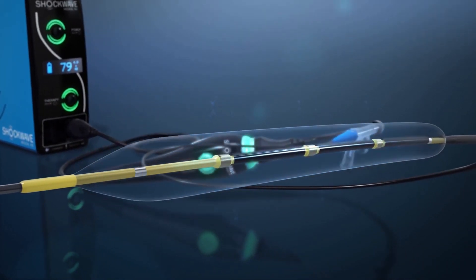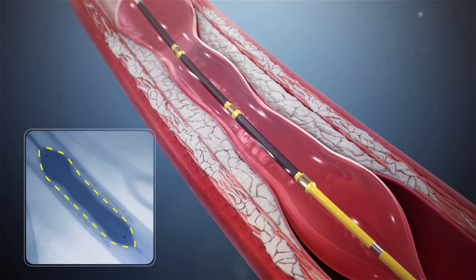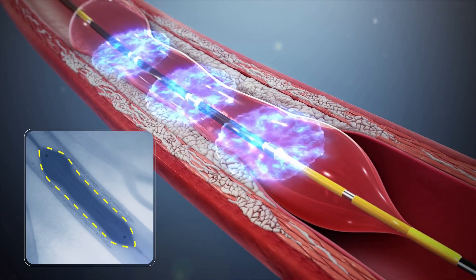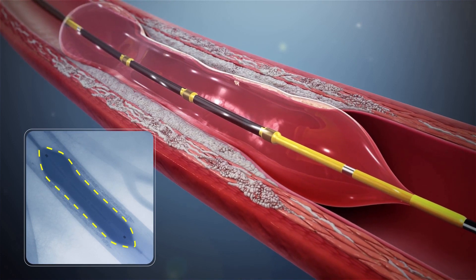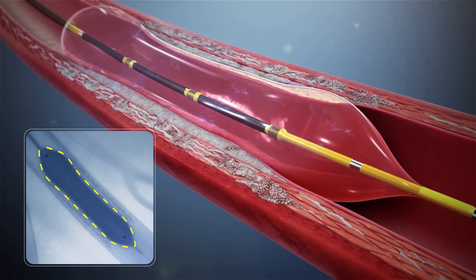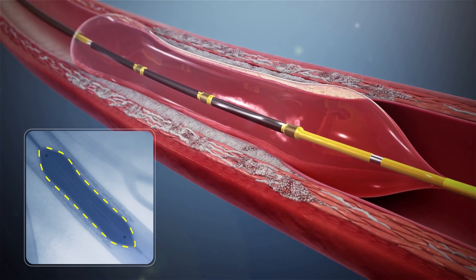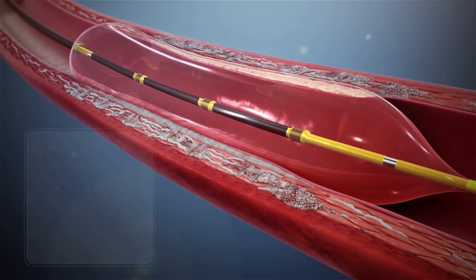When people get blockages in the heart or the legs, it can be very hard to open. We place a balloon inside the artery — this is minimally invasive technology, so we're making very small incisions, just like they do for the heart. And we apply energy to the balloon that literally cracks the calcium open.